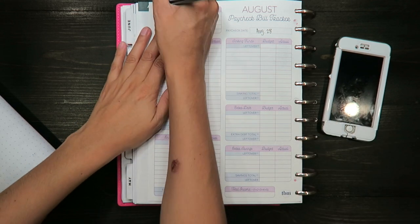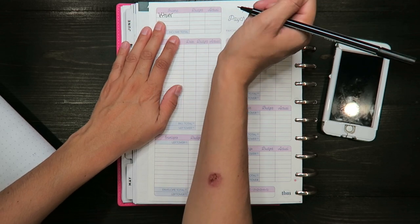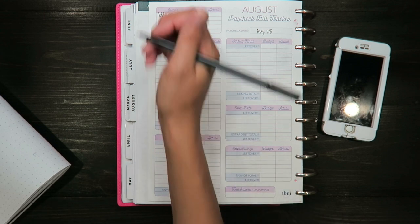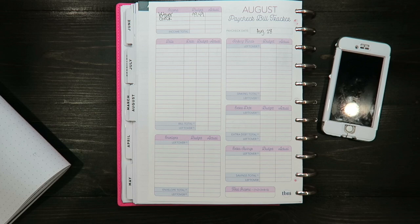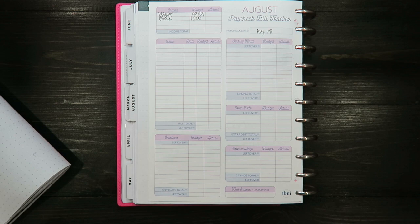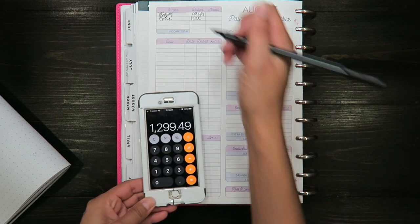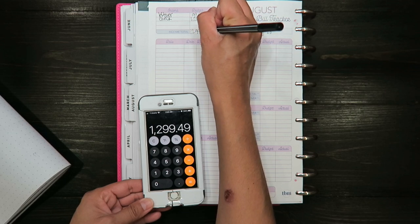For the current leftover I am going to budget $99.49. My check always changes so I'm just going to budget $1,200. So $99.49 plus $1,200 is a total of $1,299.49.